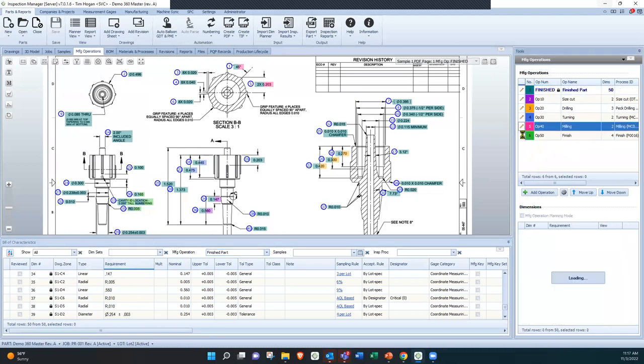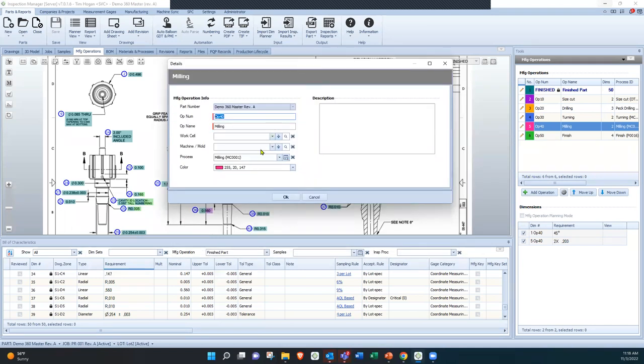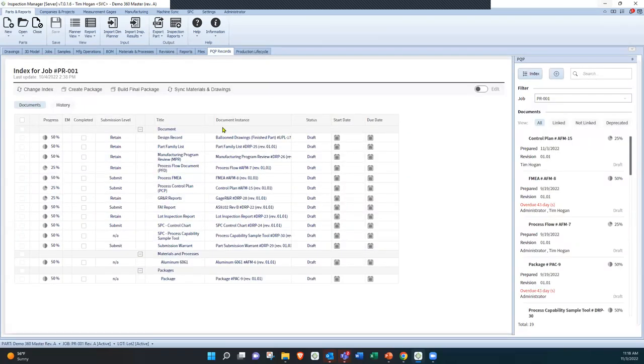Where it relates to the PFMEA is that the operation we identify here will also be identified by the process used for that operation. The PFMEA covers failure modes for a certain process — different from the DFMEA, which is for the design of the part. As we identify the dimensions used in an operation and select the process for that operation, all the information tied to that process will be automatically populated in the PFMEA.